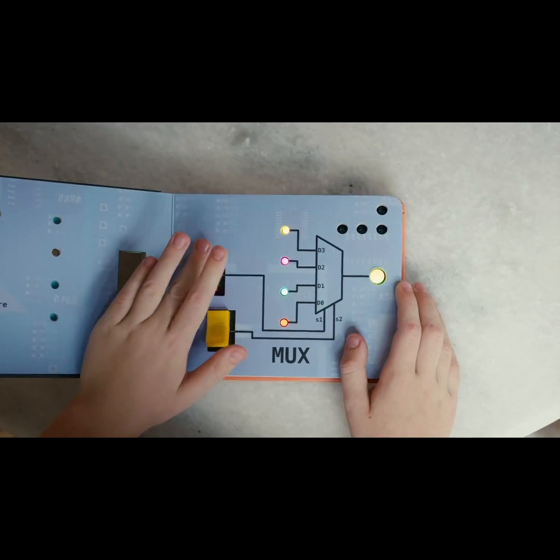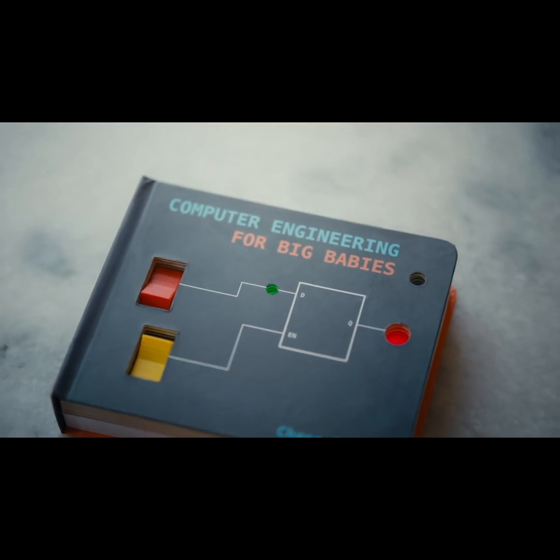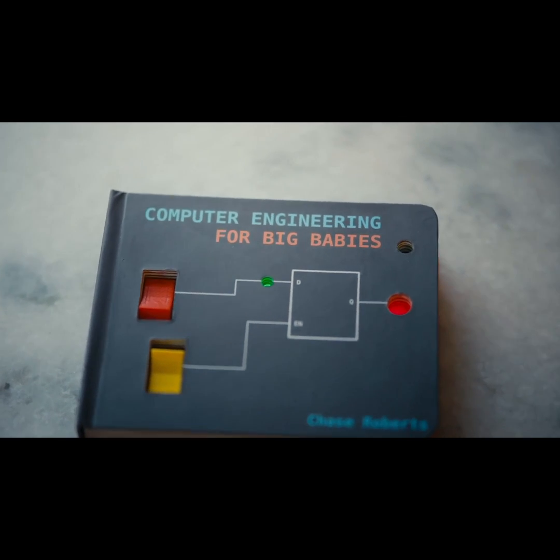They'll remember, 'Oh yeah, I read this, I had a book that had this stuff.' I'm super excited to release 'Computer Engineering for Big Babies,' and thank you guys so much for supporting the book.